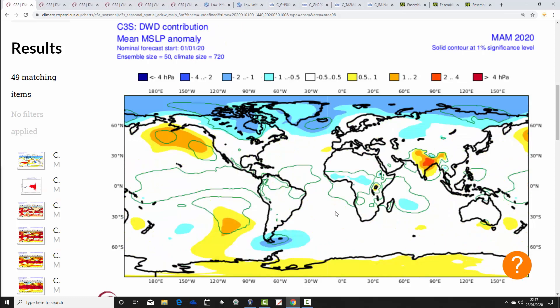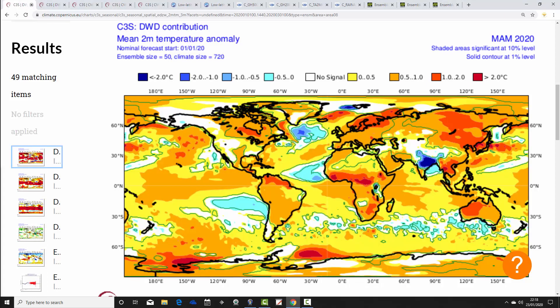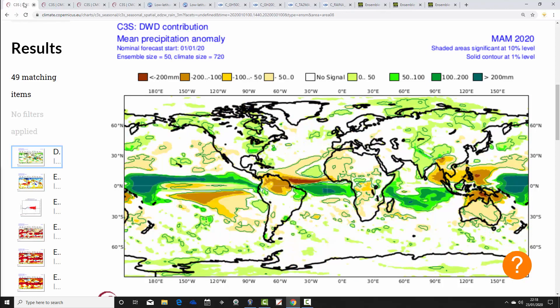DWD, the German model, shows mean sea level pressure anomalies for spring 2020 with low pressure to the north and west of the country and near-normal heights elsewhere — a westerly pattern. Temperature anomalies are forecast at around half a degree to one degree above average, with a very mild spring across northern Europe. For us, we are above average. Precipitation is looking just a little bit wetter, especially to our west, so the DWD hints at a wetter than average spring.